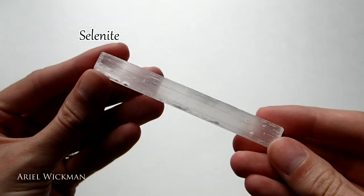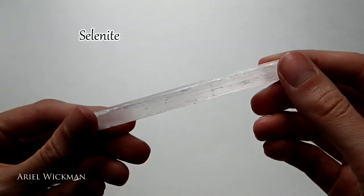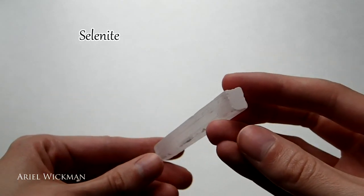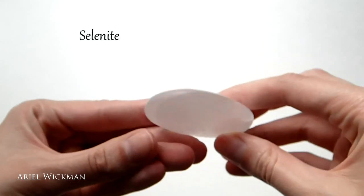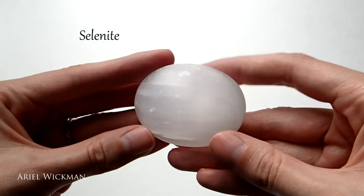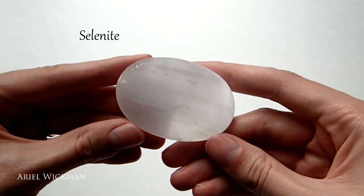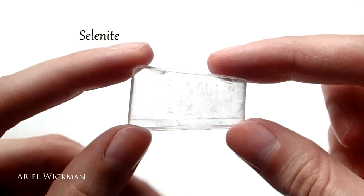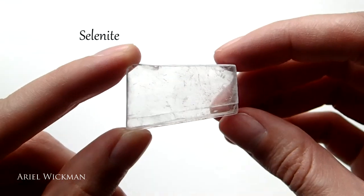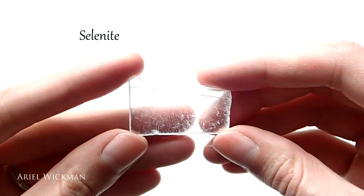White selenite helps with connecting to the divine mind and angelic realm, cleansing the aura of negative energy buildup, and opening up abilities that have been dormant from past lives. It can raise one's vibration really quickly. Both black tourmaline and selenite are two major stones I recommend, because selenite helps with meditation and raising your vibration, which is what you need to really connect with the angelic realm or spirit guides. At a higher vibration your abilities just bloom and expand.